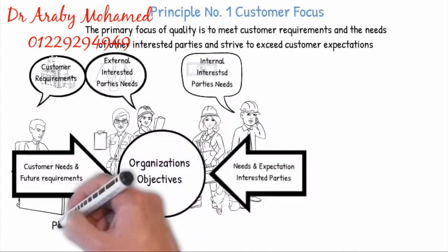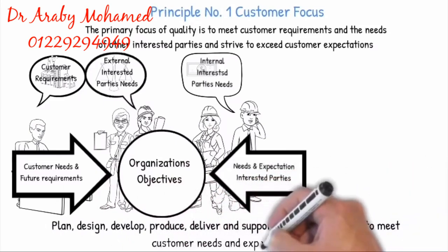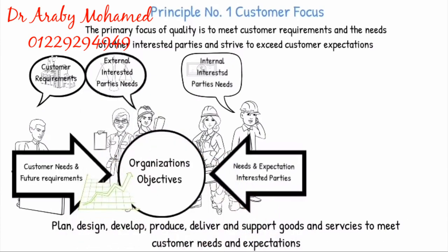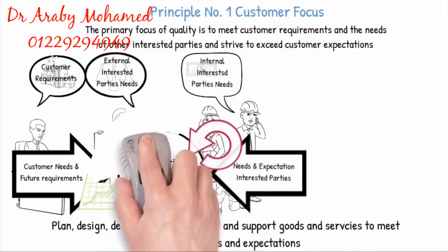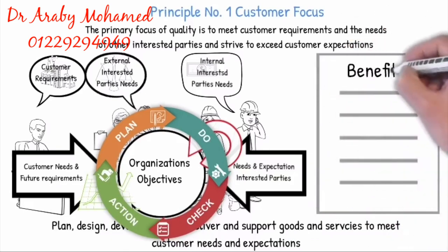The organization must implement a system to deliver and support goods and services to meet customer needs and expectations. It is important to measure and monitor customer satisfaction and take appropriate actions, and also to determine the needs and expectations of interested parties that can affect customer satisfaction. The Plan-Do-Check-Act is an effective model to systematically manage, control and continually improve all processes. Focusing on and satisfying the customer needs have the following benefits.